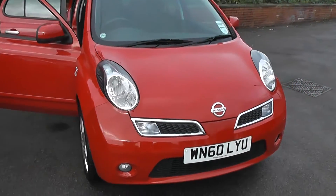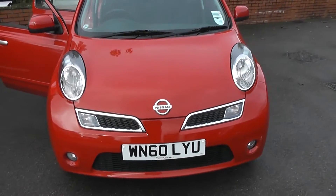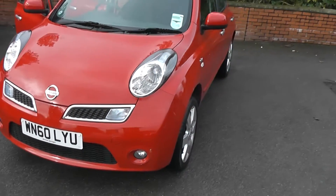This vehicle is in tax band E, which equates to £125 of road tax per year, and it's in insurance group number 11.